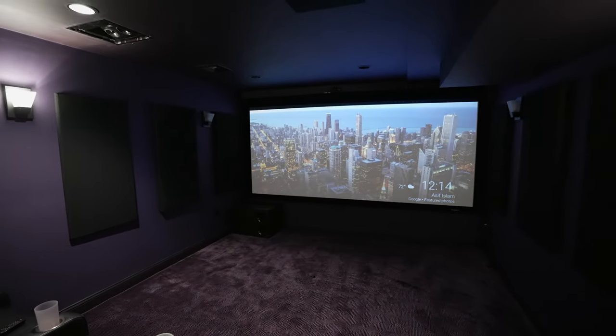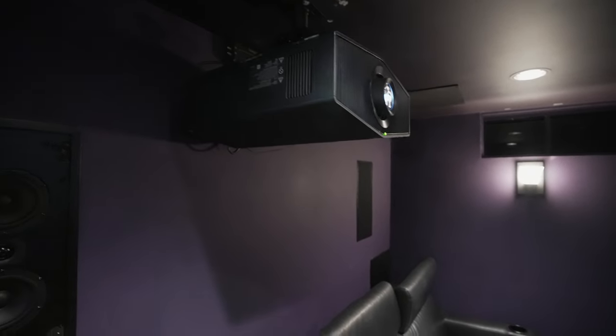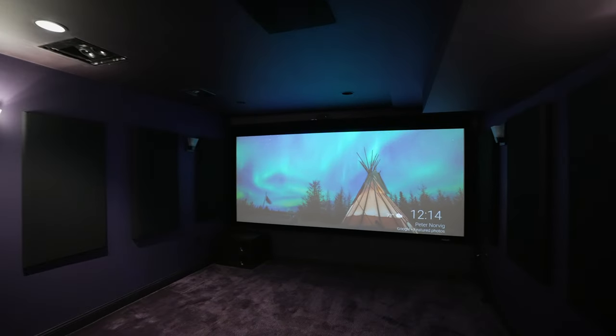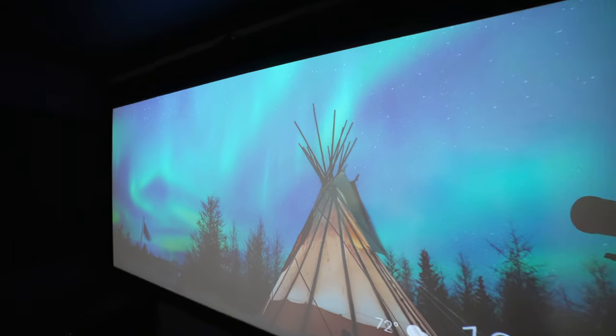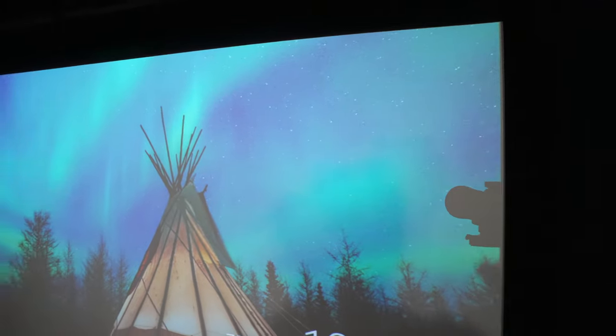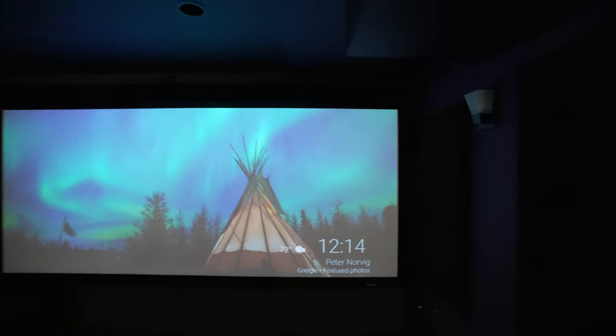For components we have the Sony 6000 projector, calibrated and ready to go, paired with a 140-inch Stewart screen — looks like a Studio Tech 100 with micro-perf. The sides have masking, which is a really cool system. Big shout out to Stewart Screens.